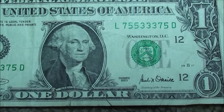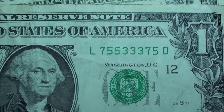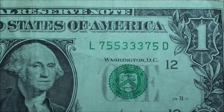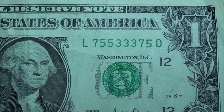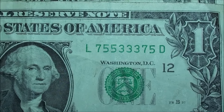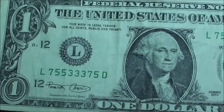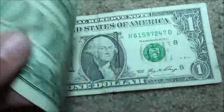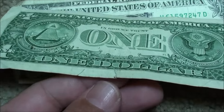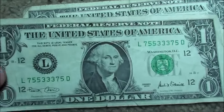This one was kind of cool - Series 2001. You can see it's got some rips. I'm not going to keep it. But 755-333-75 - man, that is a good looking trinary. It's got the 75 bookends. Would have been cool if it had the 4s and 3s in the middle. I mean, there's a lot of reasons to save it, but with the rips you just can't compete with that. It just goes back.